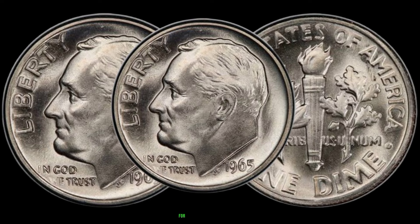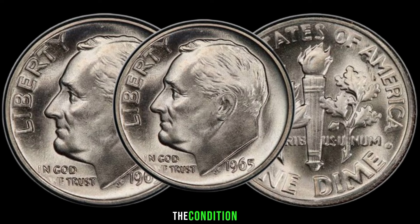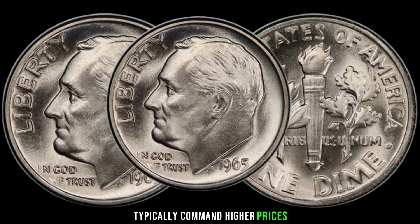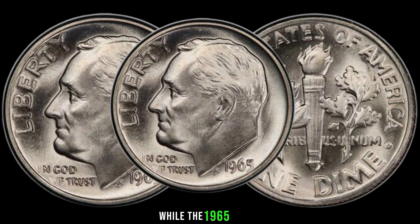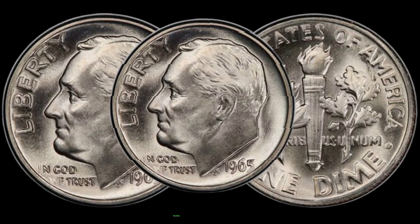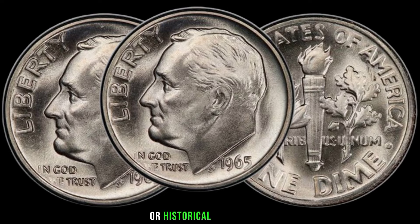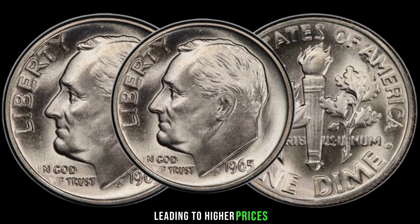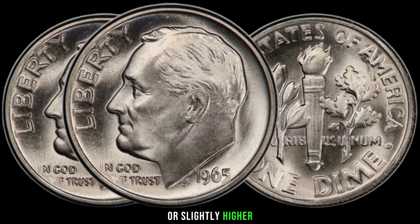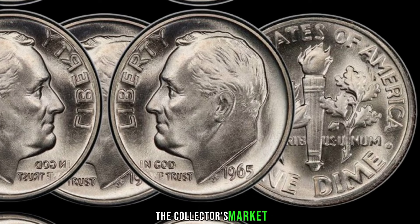Since these coins were mass-produced for circulation, they are generally not considered rare. However, there are a few factors to consider when assessing its value. The condition of the coin plays a significant role — coins in uncirculated or mint condition typically command higher prices. While the 1965 dime is not inherently rare due to its high mintage numbers, certain varieties or errors could make specific coins more valuable. Demand from collectors can also impact the value, and coins with unique characteristics may fetch prices ranging from a few dollars to several hundred dollars in the collector's market.